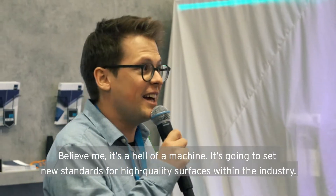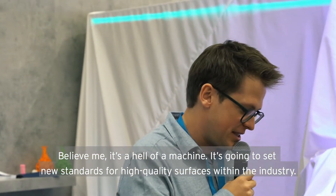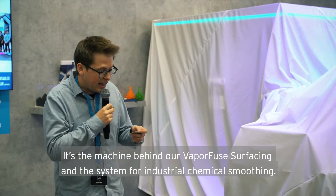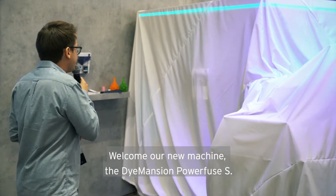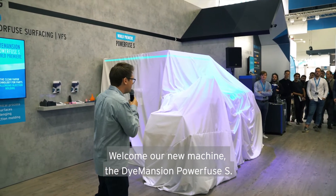Believe me, it's a hell of a machine. It will set the new standard in the industry for high quality surfaces. It's the machine behind vapor fuse surfacing, and it's the machine for industrial chemical smoothing. So say welcome to our new machine, our Dimension PowerFuse S.